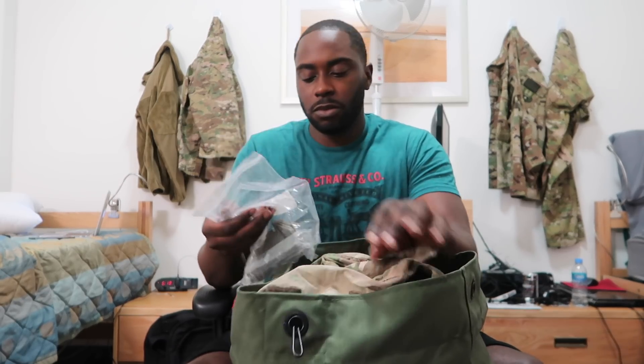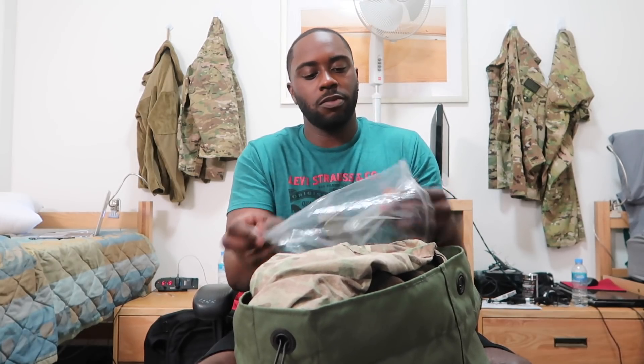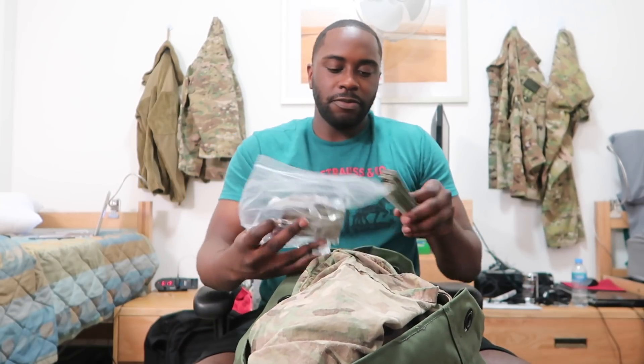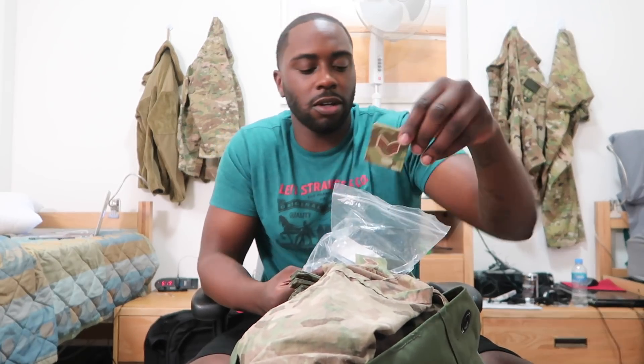They give you socks — let me roll these up real quick. You also have a bunch of name tapes. Got name tapes, US insignia, and whatnot to go on my uniform — it's Velcro of course because my uniform is OCPs. Got rank too — staff sergeant, staff sergeant.